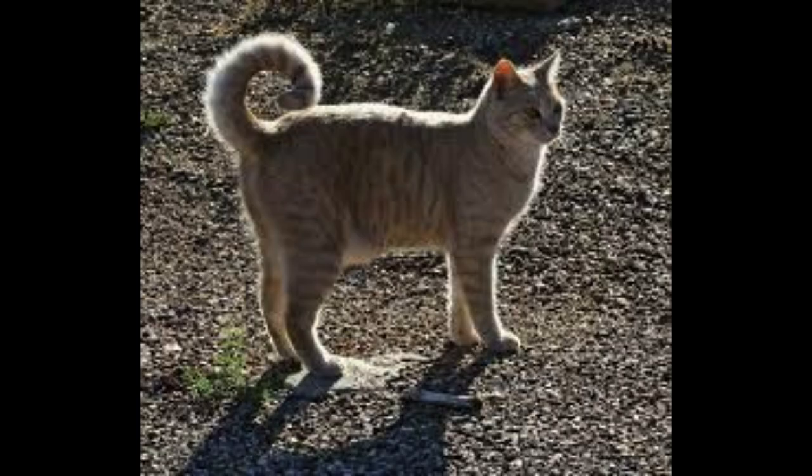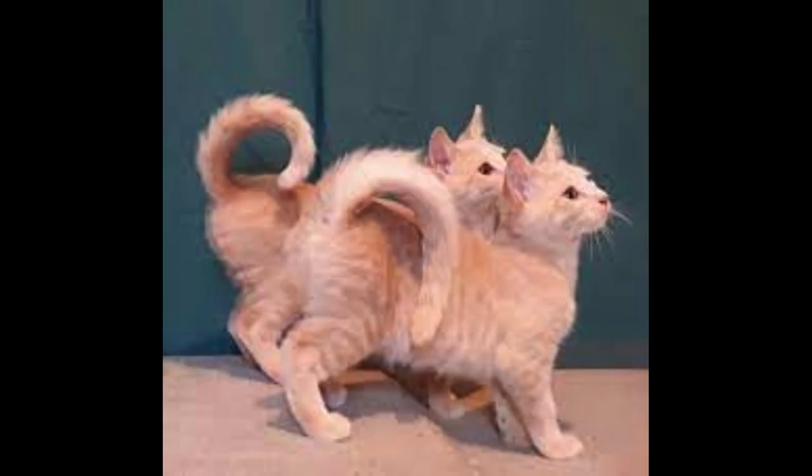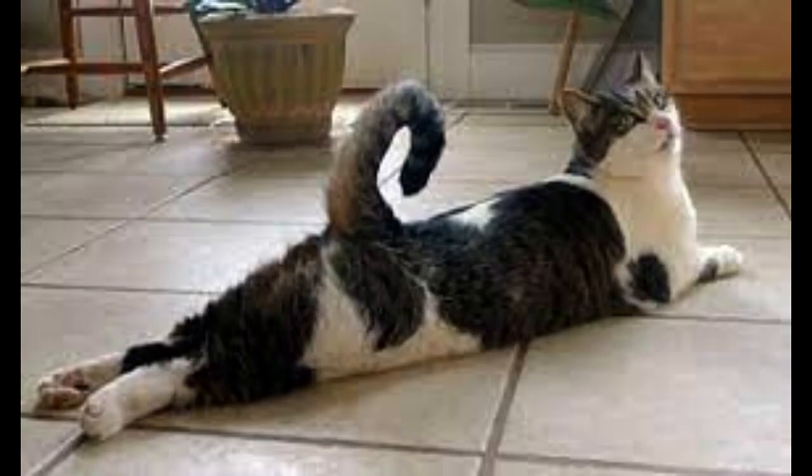In 1999, Susan started a breeding program whose goal was to reproduce this curled tail, which she had also noted in other feral cats throughout the Northern California neighborhood where she lived. A few breeders began working with Susan by 2005. The cats with curled tails were bred with purebreds and domestic shorthair cats. And in that same year, the International Cat Association, also known as TICA, gave this new breed registration-only status.